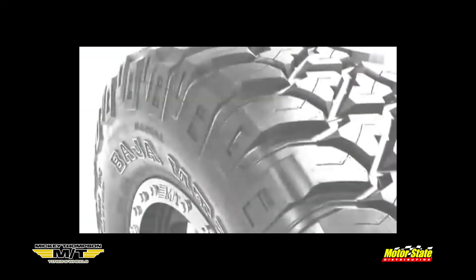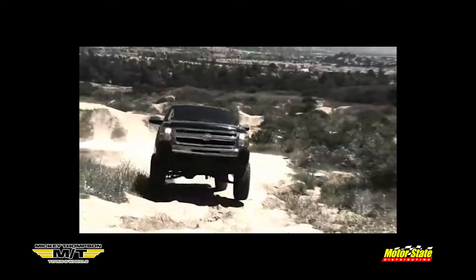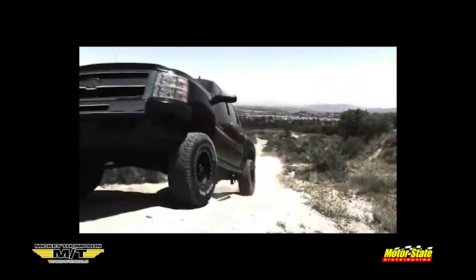Deep shoulder lugs provide aggressive traction and bold looks. Advanced side biters for added sidewall traction and protection. The Mickey Thompson Baja MTZ Radial for today's demanding off-road vehicles.